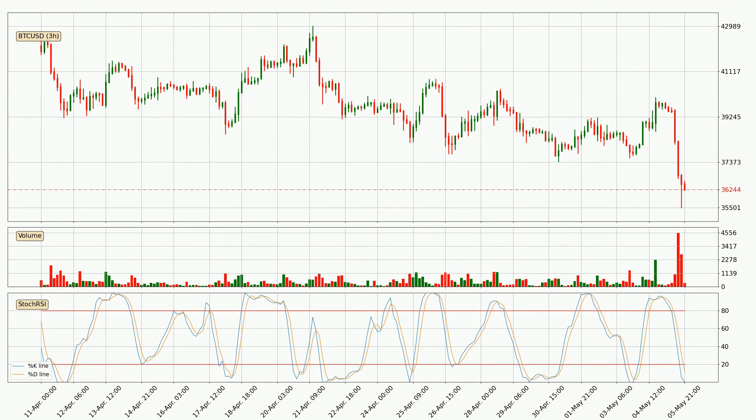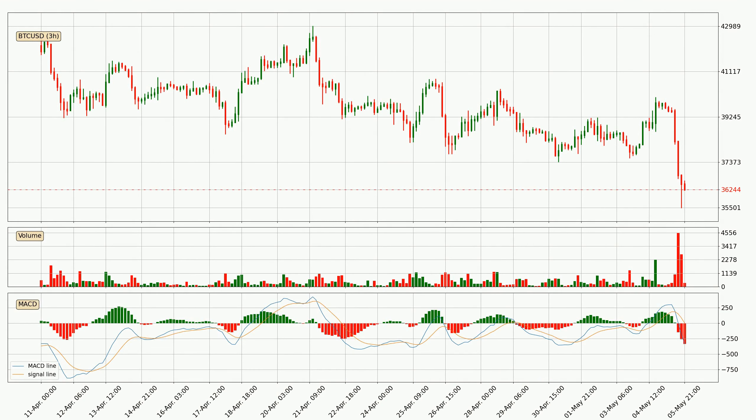Jumping to the three hourly stochastic RSI, both the %K and %D lines are in the lower region, which means that the price is getting oversold and soon a trend change or at least some kind of consolidation could be expected. However, the K line still hasn't crossed the D line, so it should be waited to see if the trend will actually change to the upside. Jumping to the three hourly MACD, the MACD line is below the signal line, which shows that the current trend is on the downside. The MACD histogram shows that the momentum is currently strong and it could be expected for the price to go further to the downside.